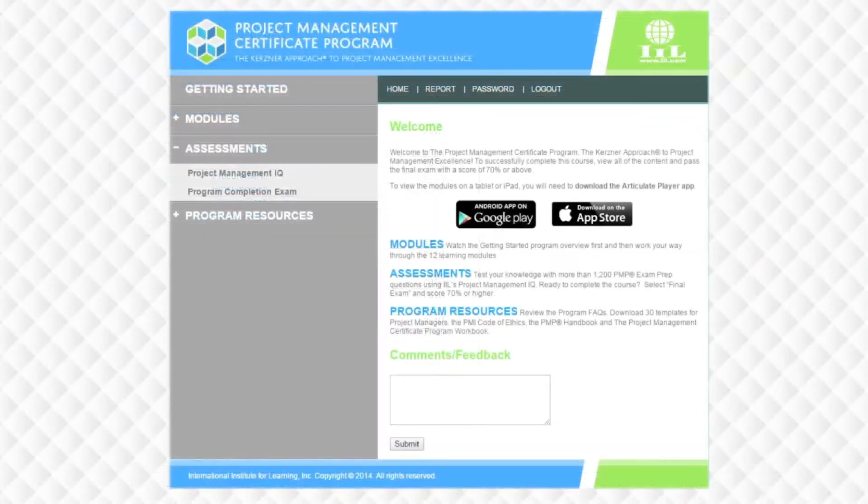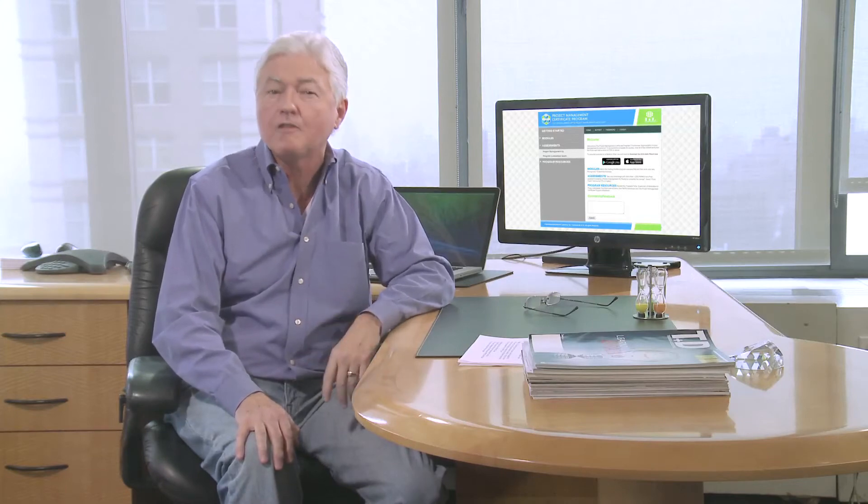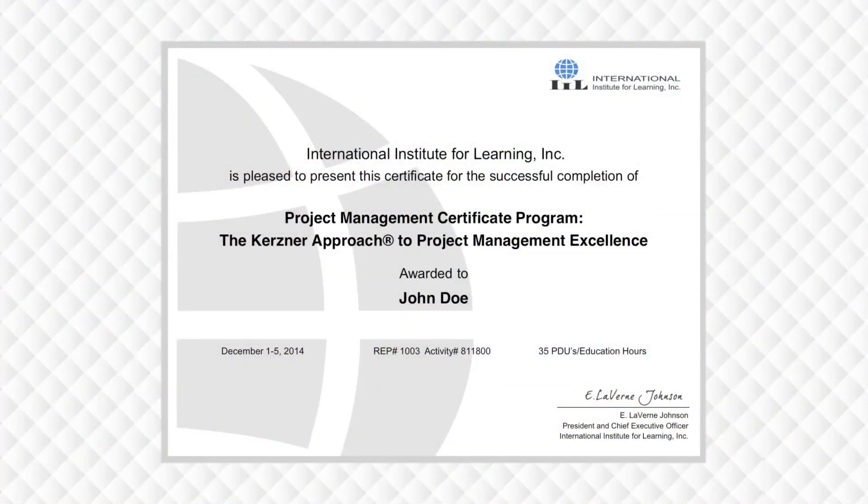The second option under the Assessments tab is the Program Completion Exam. Once you've reviewed the program content and you feel ready to claim your Certificate of Completion, choose this option and you'll be directed to a 100-question final test. Once you complete that with a passing score of 70% or higher, you can obtain your Certificate of Completion that will also contain your PDU information.